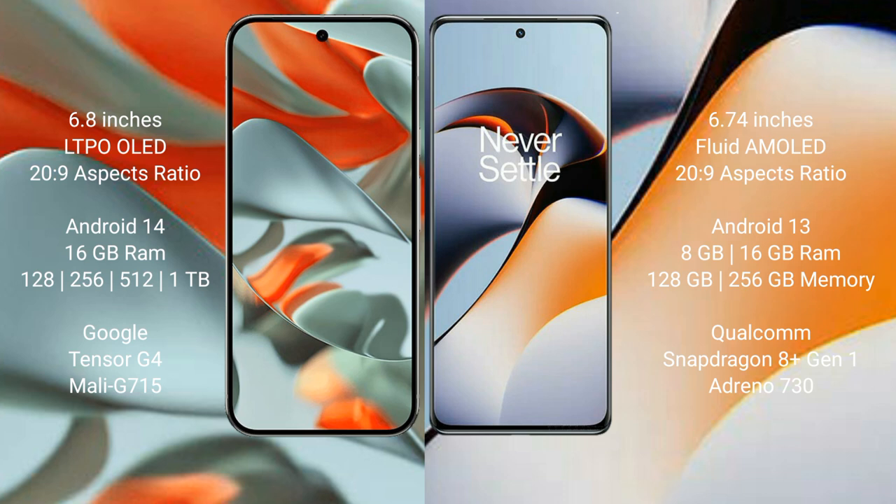Google Pixel 9 Pro XL comes with 16GB RAM and 128GB, 256GB, 512GB, or 1TB internal storage options, powered by the Tensor G4 processor and GPU Adreno 715.